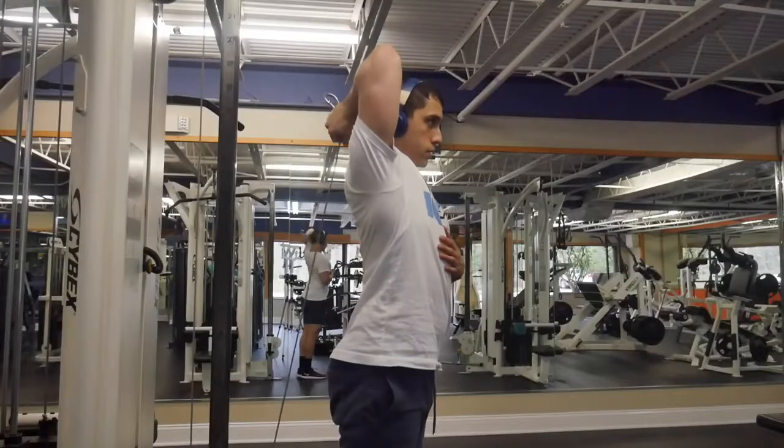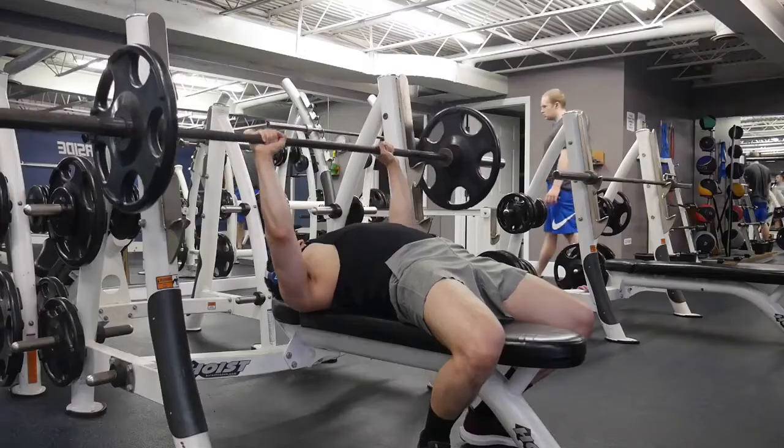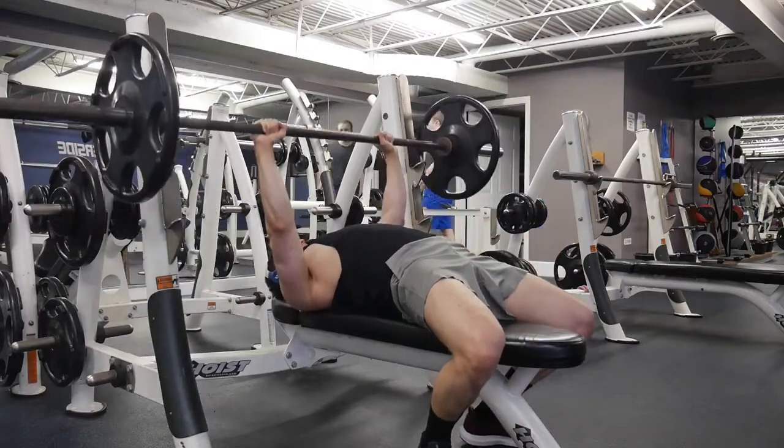By the end of this video, you're going to know the six major exercises that you should be focusing 80% of your time on, and it's going to get you the best results.